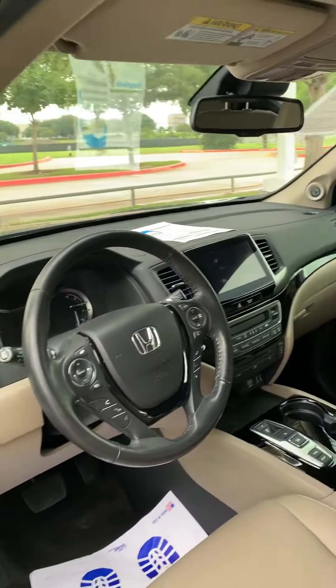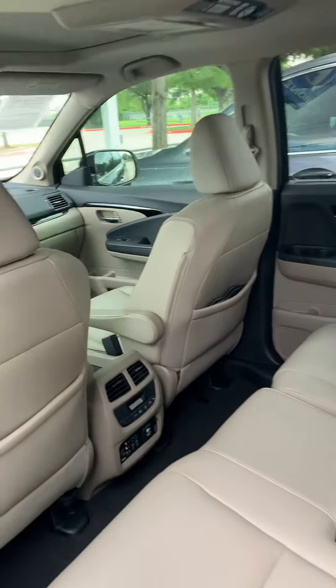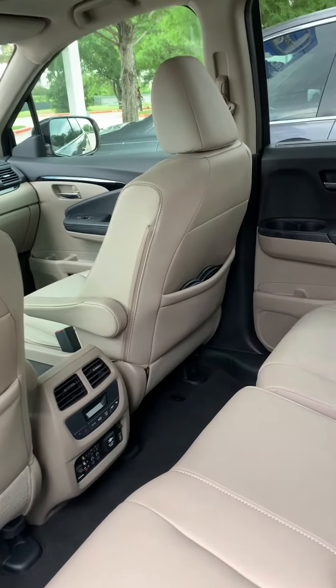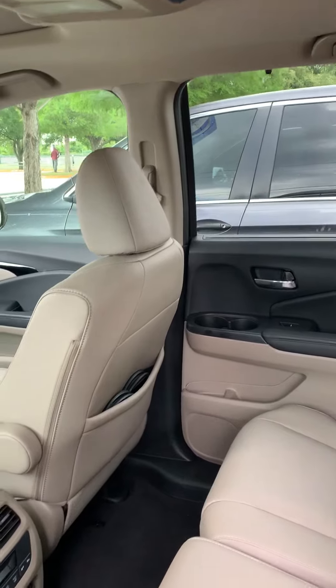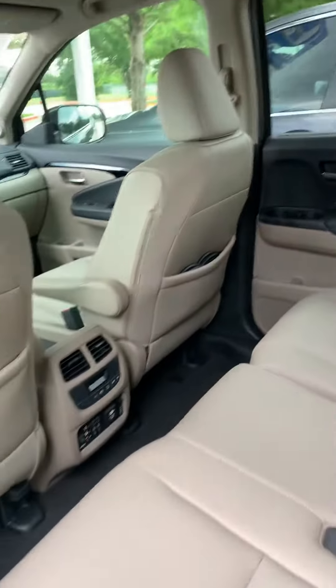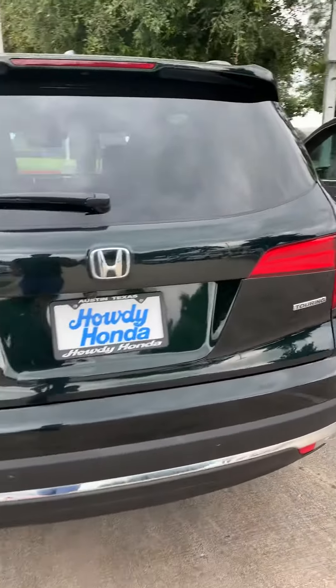It also has parking sensors for the back. It does not have AC controls for the back passengers — it uses Bluetooth headphones. For the third row, it doesn't have a huge cargo space.